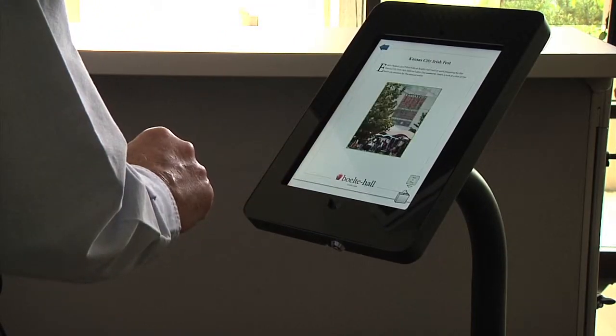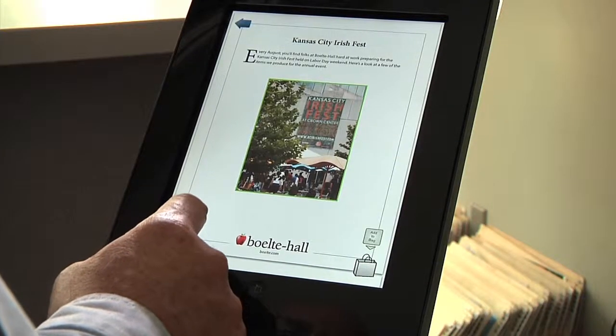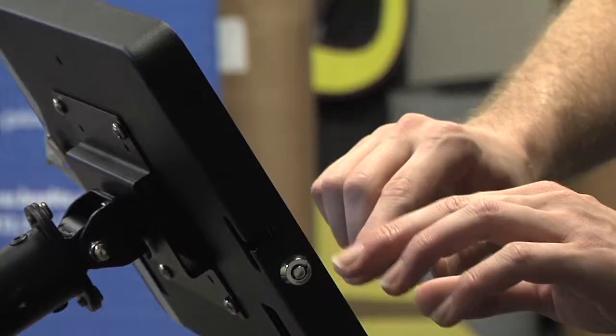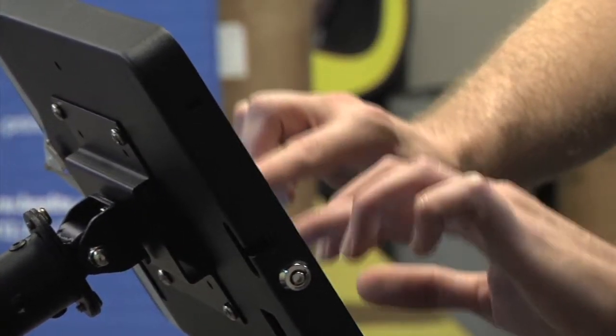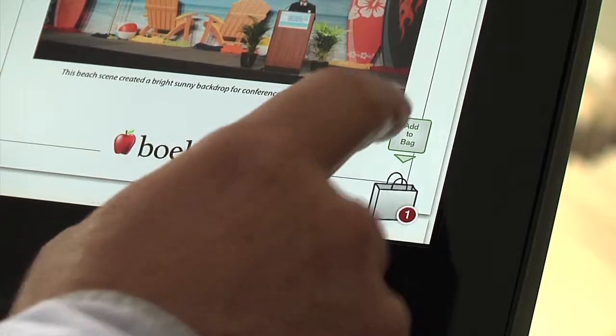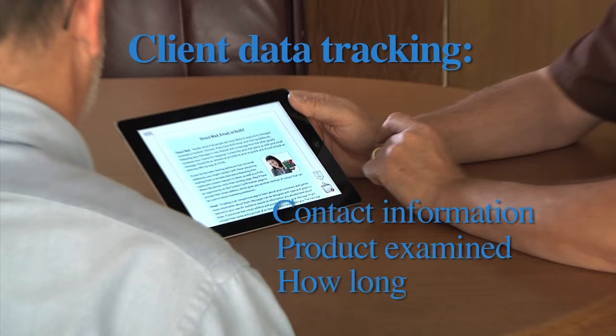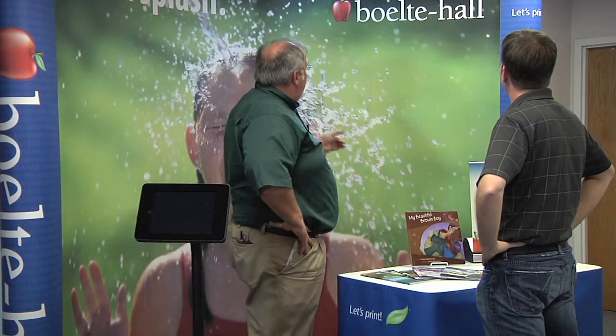A client finds an item they like. They can browse it on the iPad, or they can simply put it in their shopping bag and look at it back at the office. All they need do is enter their email address and the app will send it to them. The app stores that data for you — their contact information, what they requested, and how long they looked at it.